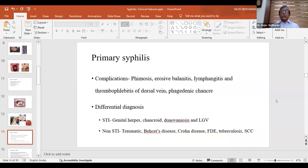Complications of primary syphilis include phimosis, erosive balanitis, lymphangitis, thrombophlebitis of the dorsal vein, and phagedenic chancre — all due to superinfection. Differential diagnosis includes genital herpes (multiple, painful, small lesions with arcuate borders), chancroid (multiple tender ulcers with yellow necrotic floor and bubo), donovanosis (beefy non-indurated ulcer, pseudo-bubo), and LGV (transient genital ulcer, classical bubo). Non-STI differentials include traumatic ulcers, Behçet's ulcer, Crohn's disease, fixed drug eruption, tuberculosis, and squamous cell carcinoma.